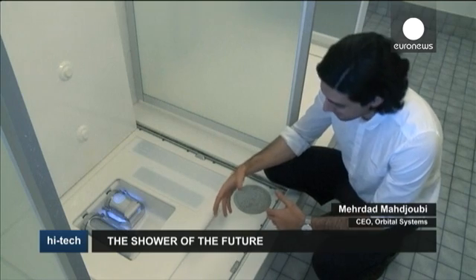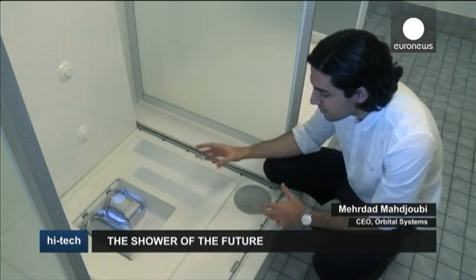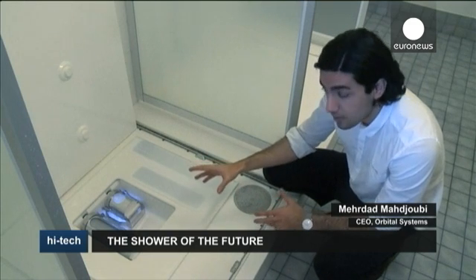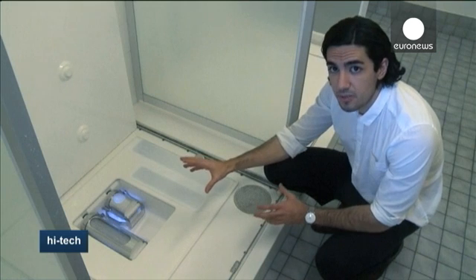This is the rocket science part. After the water has been collected in the drain and analyzed, the shower pump shoots it through the purification system, which consists of a micro-capsule that takes away the larger particles.